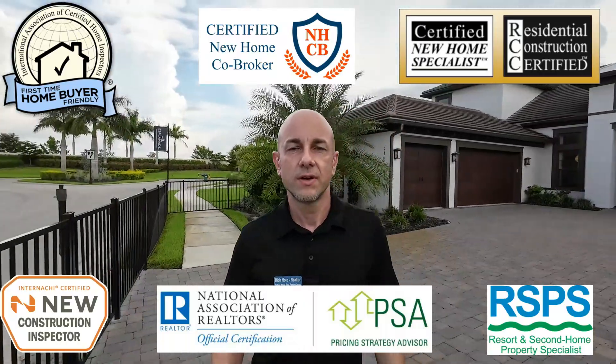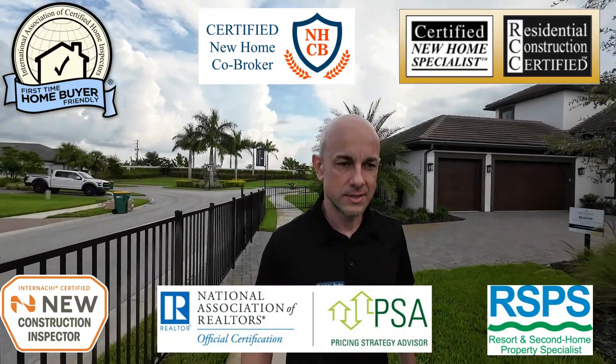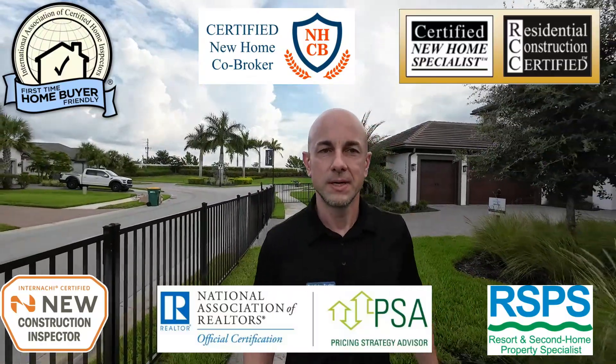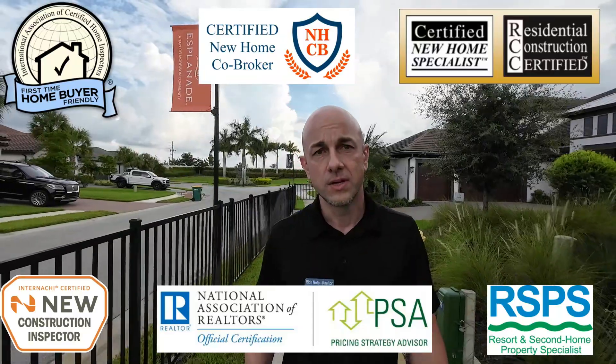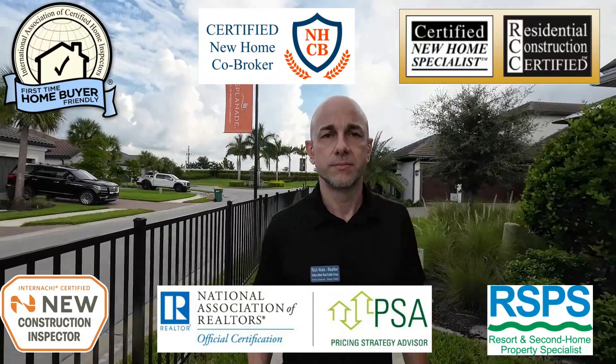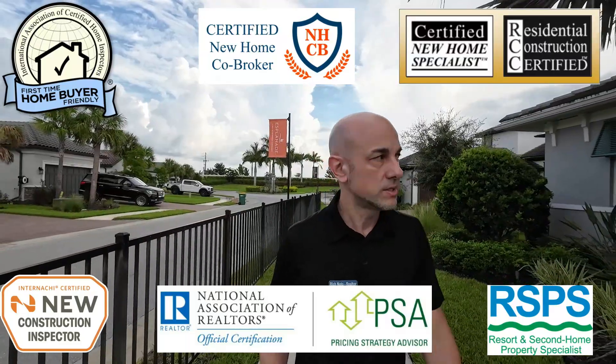Hey everybody, Rich Noto here. I'm a Florida-licensed realtor, Florida-licensed home inspector, notary public with loan signing agent certification, and a construction-trained realtor. Being construction-trained is one of the many things that separates me apart from the other realtors. They don't have any construction-based licensing, certifications, or training, so they don't understand construction.